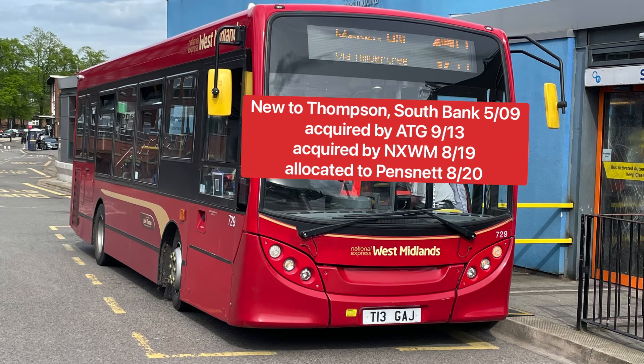The first bus we come to is an ADL Enviro 200, fleet numbered 729. It is a T-Reg — one of two T-Reg Enviros at Pensnet Depot — and it is a smaller one. This bus was new to Thompson South Bank in 2009, then acquired by the ATG Group in 2013 as part of West Midlands Special Needs Transport, later becoming IGO until they went into administration in 2019. In 2019 it was acquired by National Express and allocated to Pensnet Depot in 2020.